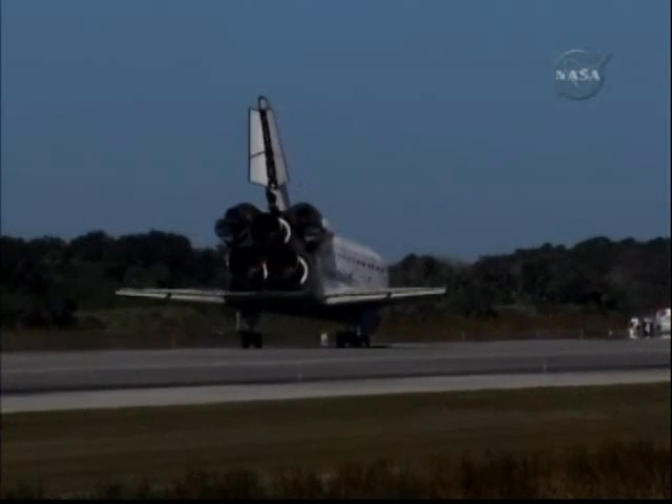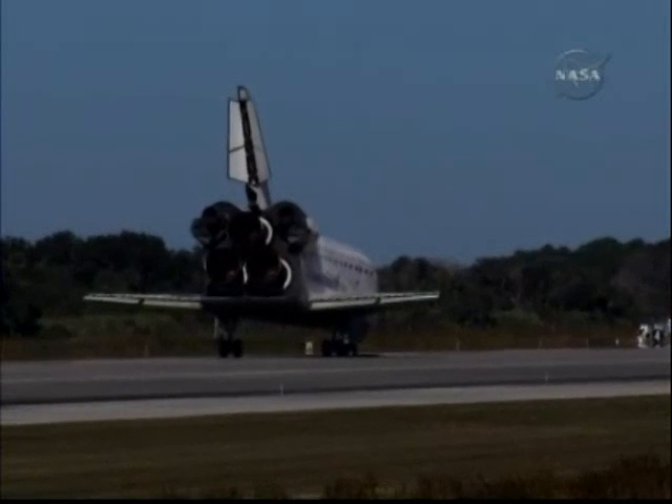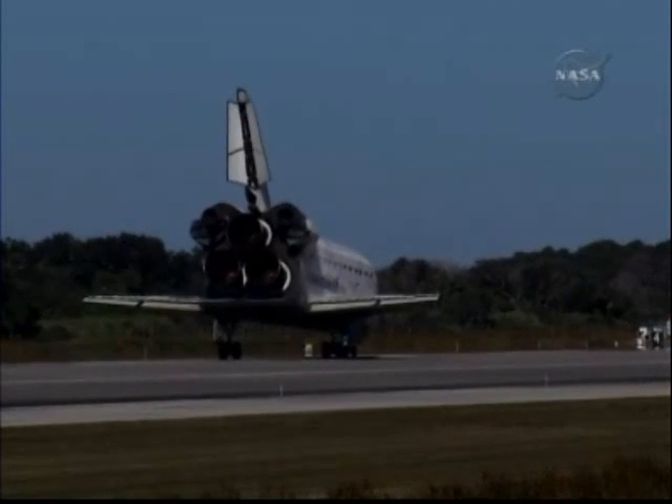Houston, Atlantis — wheel stop. Roger, wheel stop, Atlantis. That was a picture-perfect end to a top-fueled mission to the Space Station. Everybody, welcome back to Earth.